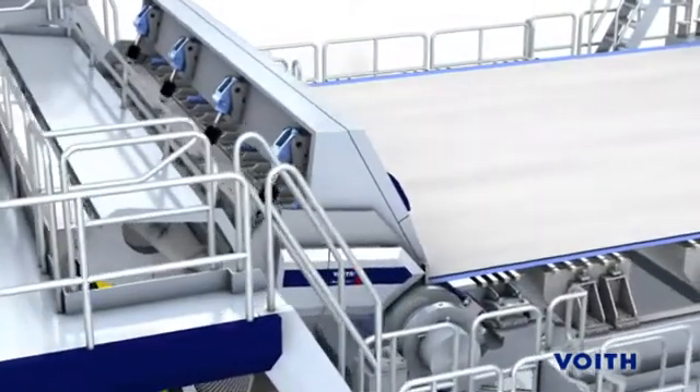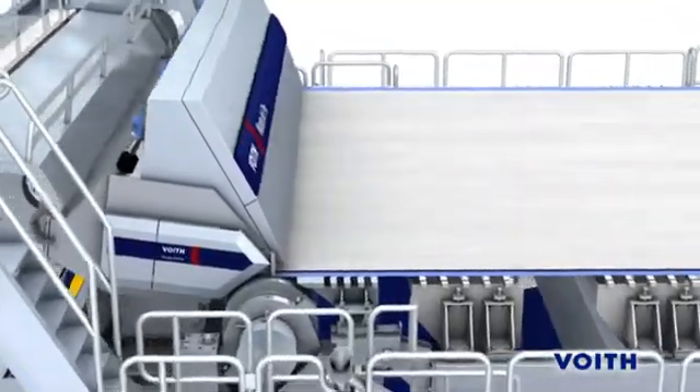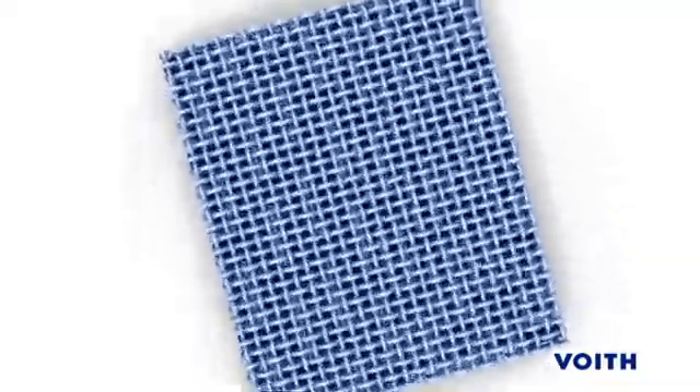Customers take advantage of this increased drainage capacity by either running higher fan pump speeds, achieving higher couch solids, or running lower permeability levels for increased fiber support.